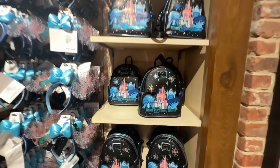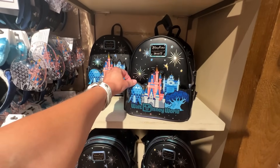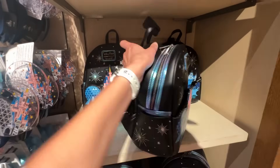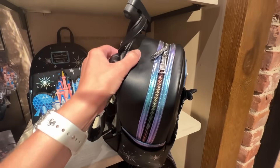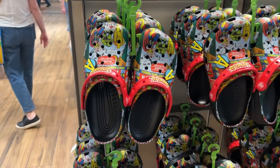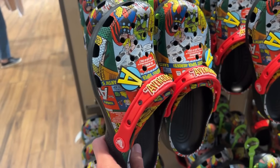Here is that amazing four-park Loungefly — I haven't gotten this yet but it's awesome. I think it's $88. I love the color on the zipper. They also have Avengers Crocs, which are pretty cool — $64.99!